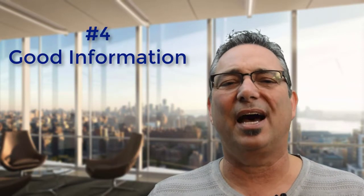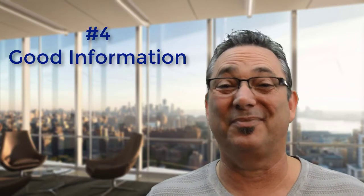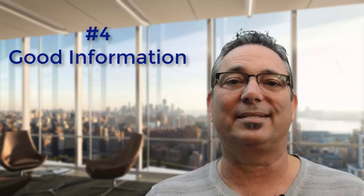The next thing you want to have is information. Make sure it's not just sell, sell, sell. Make sure there's a blog there, there's some content, there's some value they can get out of it. That will keep them coming back, and if they're coming back for value, at some point they'll probably buy from you.